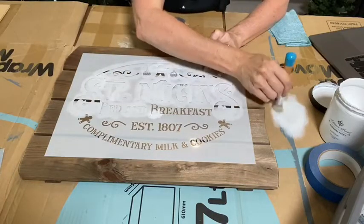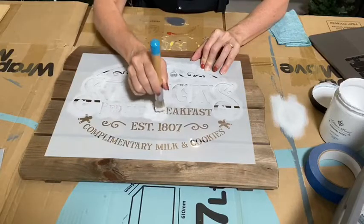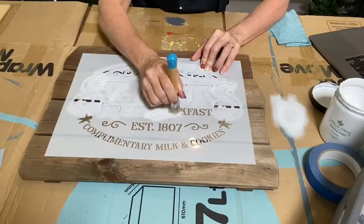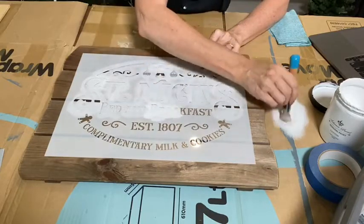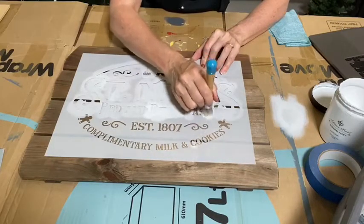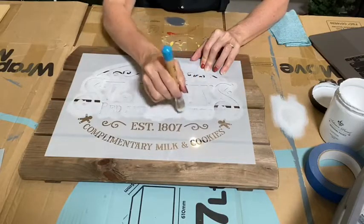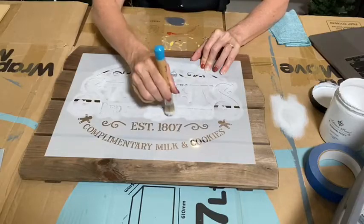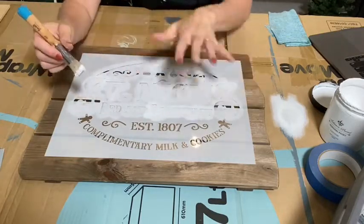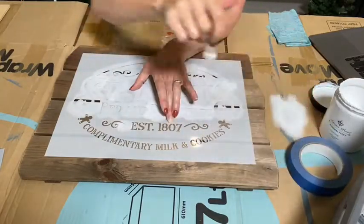I've got too much on my brush — I can see it already. So I'm just going to pounce a little bit to get that moving around. If you're swirling and you have too much on your brush, you'll definitely get it on underneath. I'm holding down my stencil with my hand, but you can use painter's tape. Keep practicing and have a go at what best suits you — try it on a piece of cardboard first, even one or two letters, until you get it right so there's no bleeding underneath.